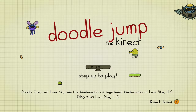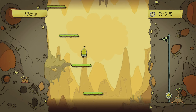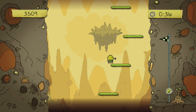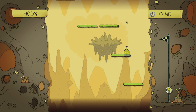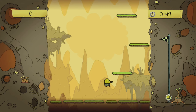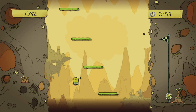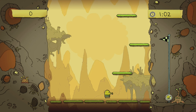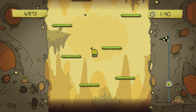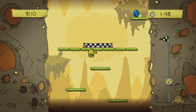Doodle Jump for Kinect is a port of the 2009 mobile endless jumping game. This Kinect version is a much more structured version with lots of stages and star rankings. However, the controls require a lot of room — you need to sidestep left and right and be pretty agile. I much prefer the browser version because the controls are so much better. It's not too expensive, but Kinect definitely wasn't the best format for it and it could have just used joypad controls.